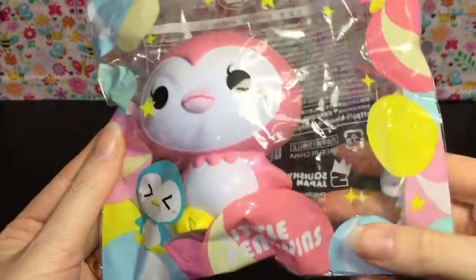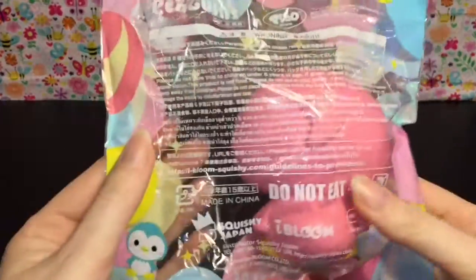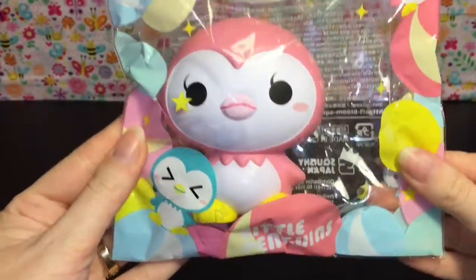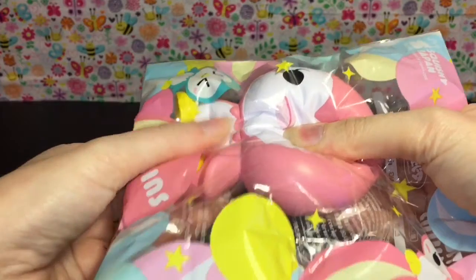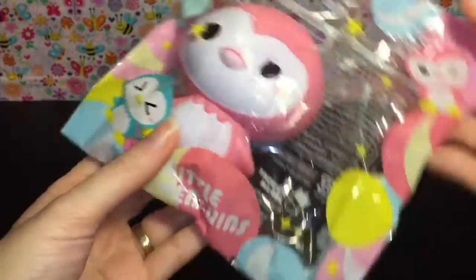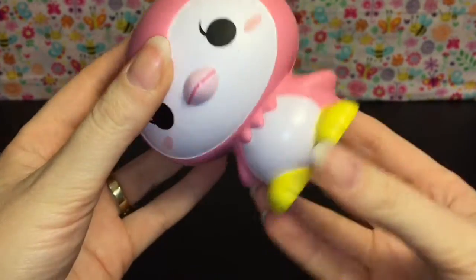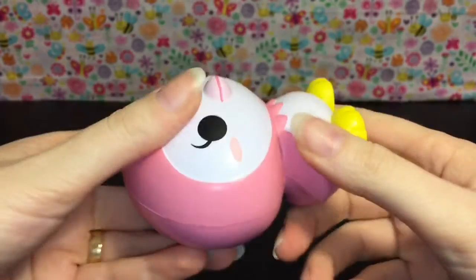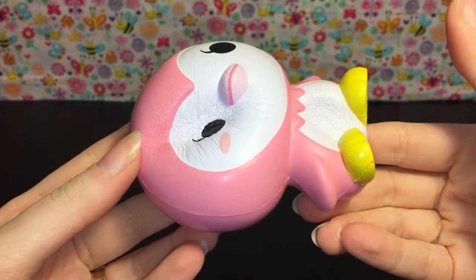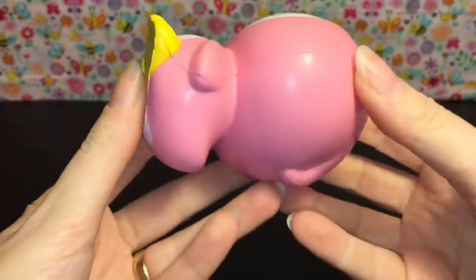First up is the adorable little iBloom penguin. I believe these have names — she might be Pinku and he's Soda, but it might be on their website. Here's a look at the adorable packaging. She is so soft and she kind of smells like bubblegum, I think that's the flavor they're going for. She has that very plastic iBloom feel to it and she's kind of sticky, which is awesome.